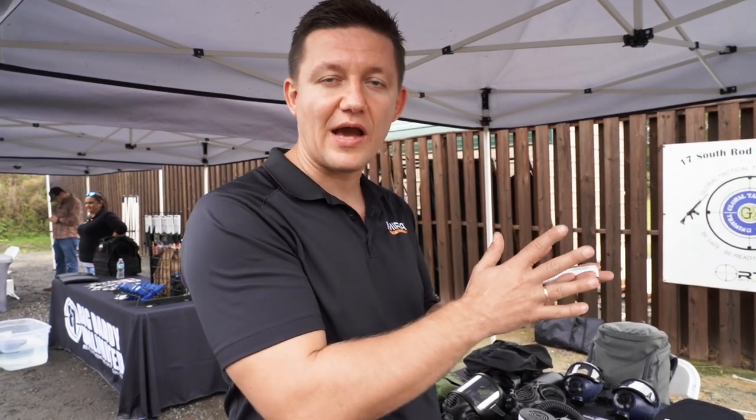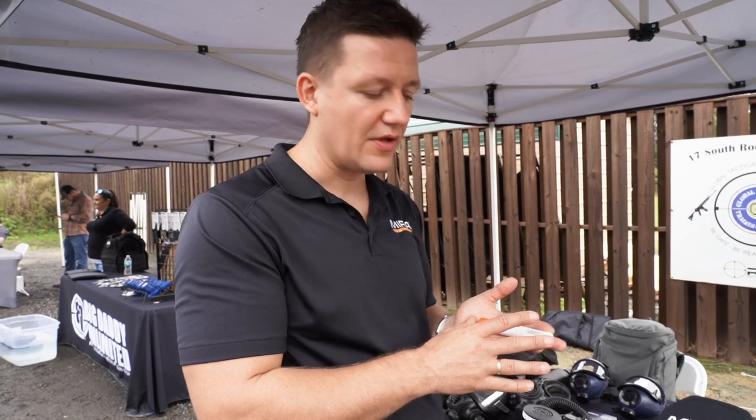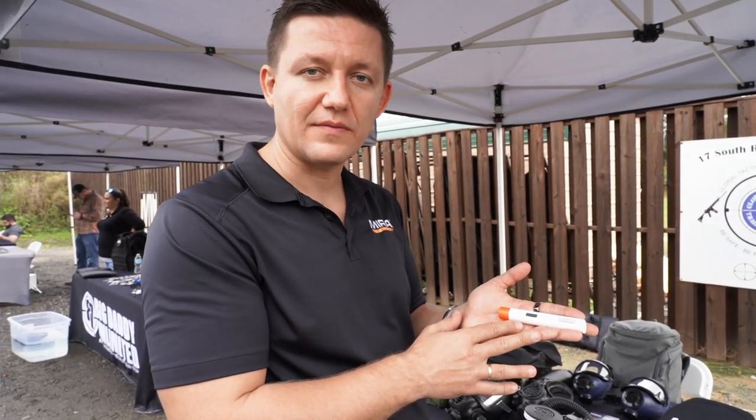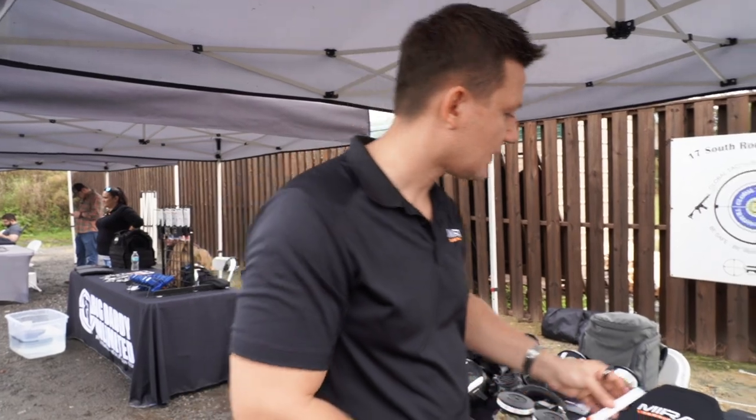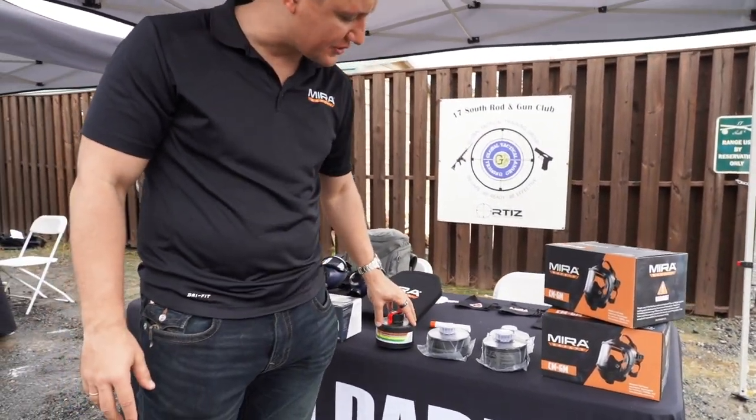It'll tell you if there are any radioactive elements present, and it does all of this in a small pen-sized format. Right here we also have a bunch of different filters — we have the DOT Pro 320, which is a general all-around industrial filter.